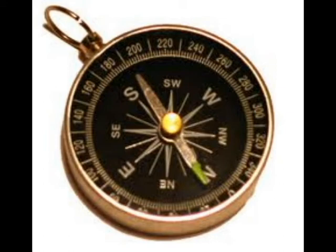Have you ever wondered what a magnetic compass is? Well, a magnetic compass has a magnetic needle pivoted at its center. The magnetic needle will always point in the north-south direction.